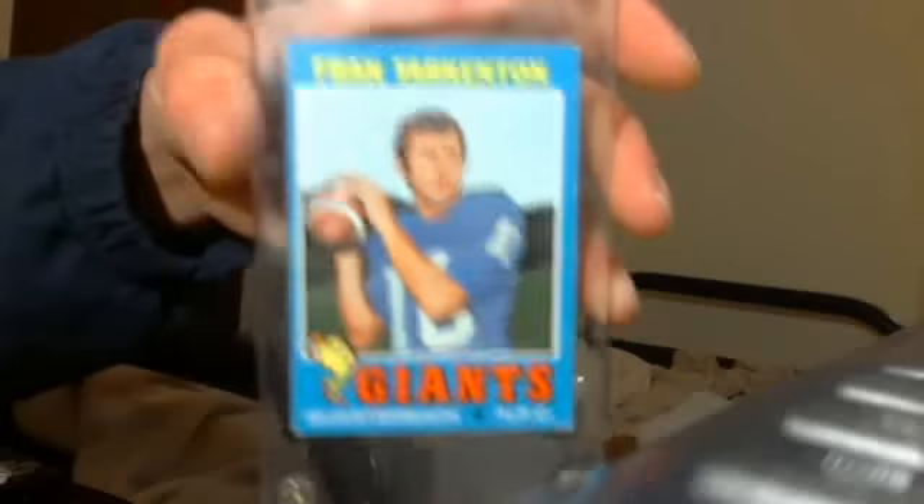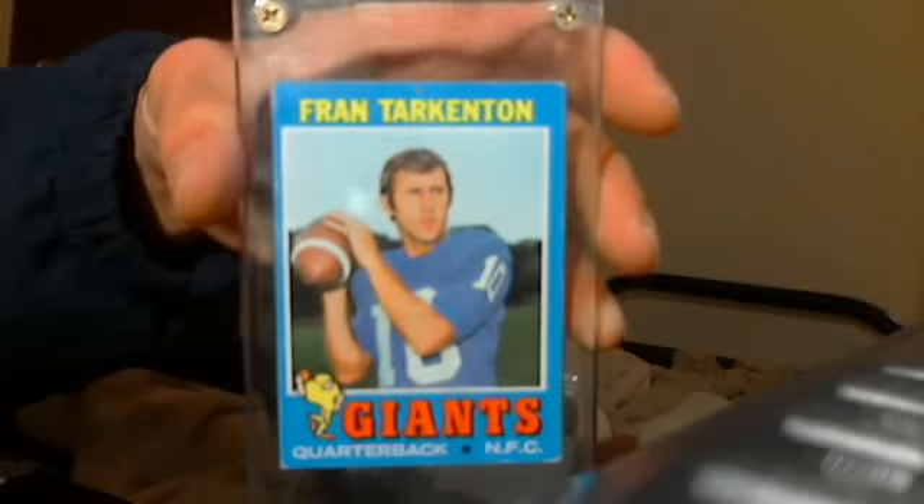1971 Fran Tarkenton. I'll take six bucks for it.